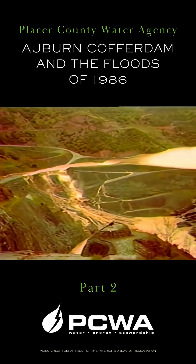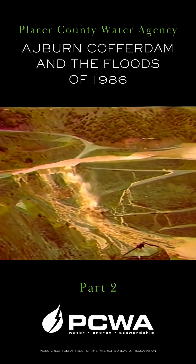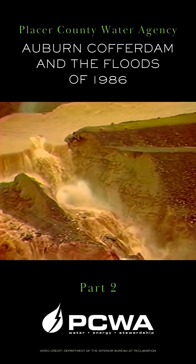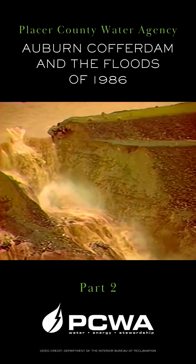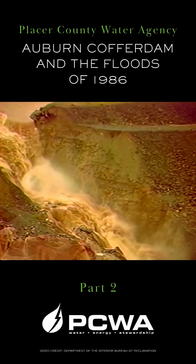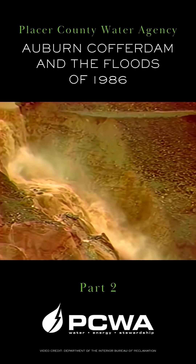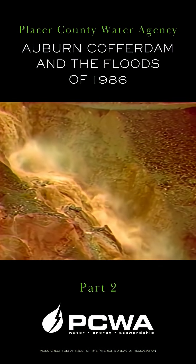The water eats into the toe of the dam. Huge chunks of earth begin to crumble into the flow. The spillway dramatically continues to erode.